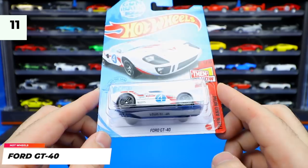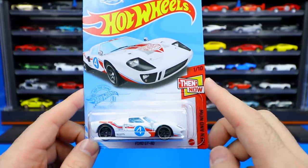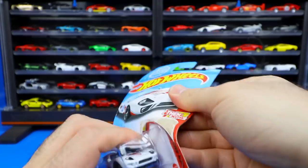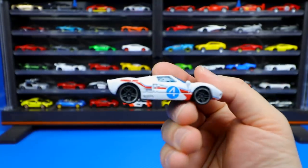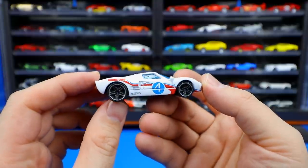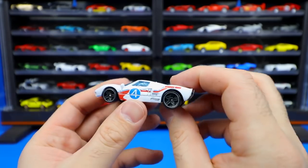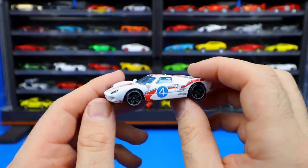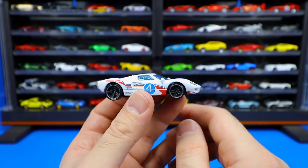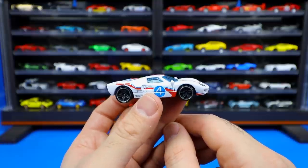Ford GT40 — absolutely fantastic looking casting. This is part of the Gumball 3000 release edition from the Then and Now series, car number one of ten. The GT40 has a very classic design — even to this day it looks kind of new, and it was made in the late 60s. It was famous for winning Le Mans four times in a row — you guys saw Ford versus Ferrari, so you know the story. It's been one of my favorite cars of all time. Now we've got it in the Then and Now series — the Ford GT40.